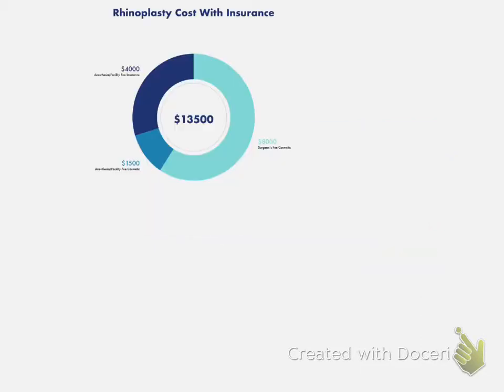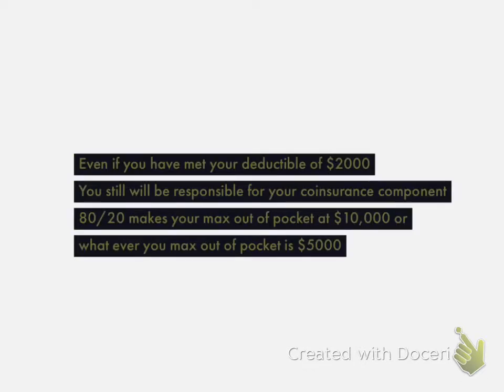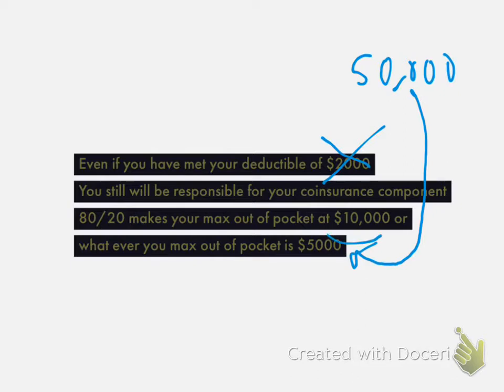So why is it more expensive? The reason is that the insurance will be billed about $50,000 by the facility or hospital — this is not the surgeon billing this, but the facility, hospital, or surgery center where you're having your procedure done. Since they're billing $50,000, even if you've met your deductible of $2,000, 20% of $50,000 is $10,000. Or if your max out-of-pocket is $5,000, you'd owe $5,000 — which is quite a bit more than you would have paid for just the cosmetic component.